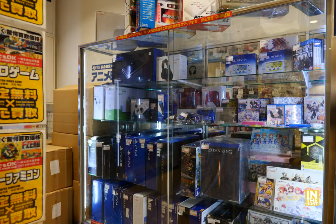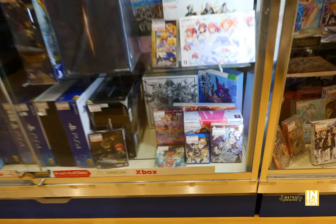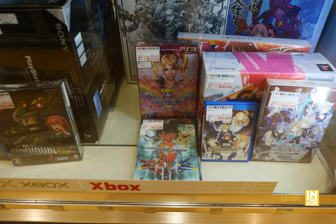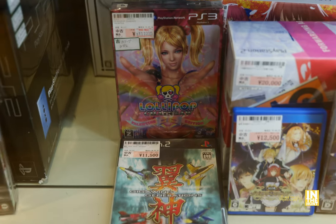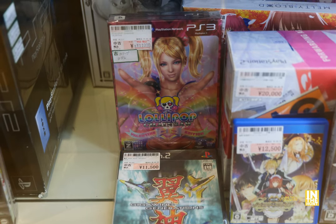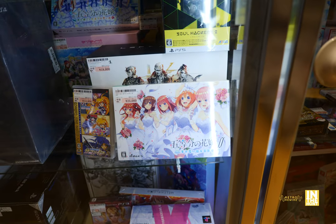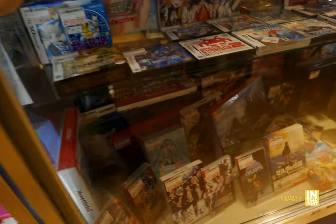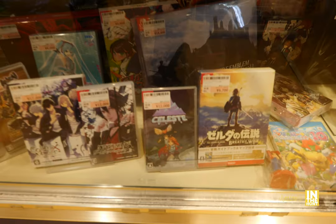Pretty fun coming here to this shop. There were a few things that I actually picked up, nothing from this specific case, but I was tempted by the Lollipop Chainsaw Valentine Edition coming in at 11,000 yen. Kind of pricey, but I didn't expect to see that. And then we have the Gotobune quintuplet sisters and a couple other newer items.